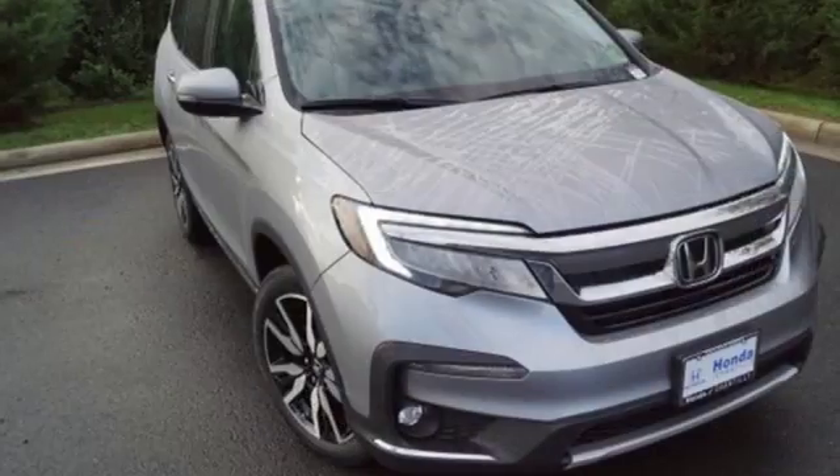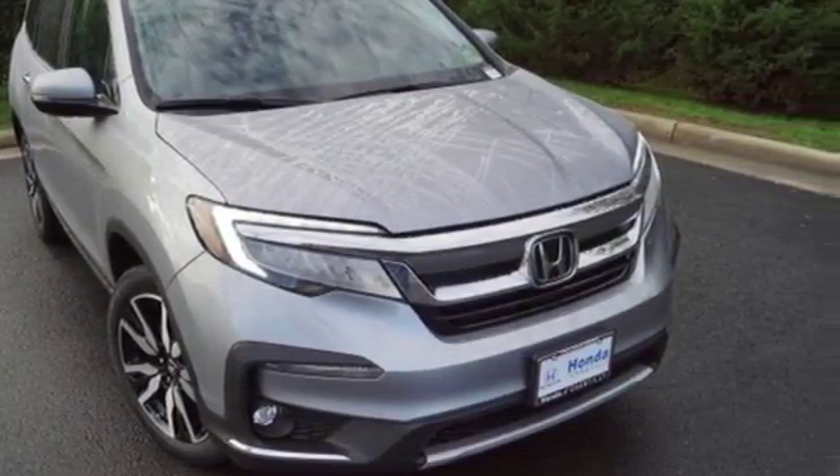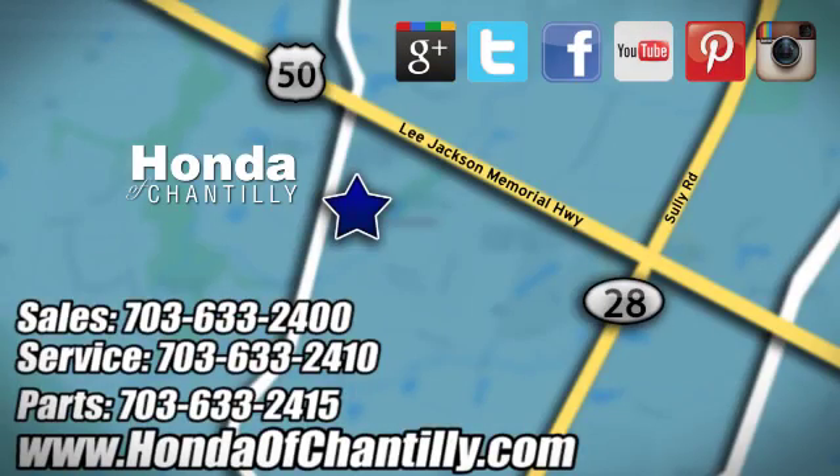Honda has a world-renowned reputation for reliability. The time is now — see it for yourself today. Honda of Chantilly. We are conveniently located just south of Dulles Airport at 4175 Stonecroft Boulevard in Chantilly.